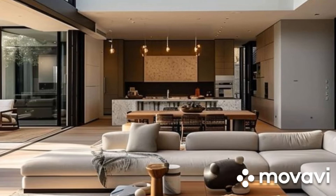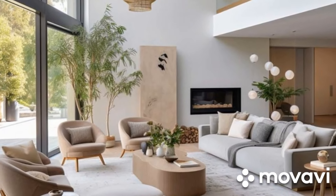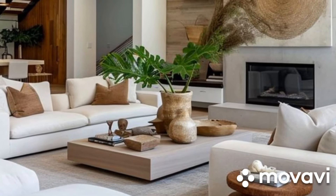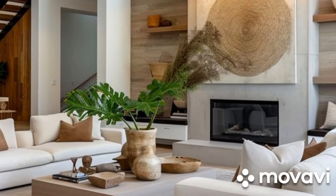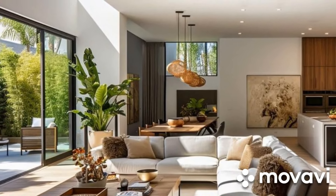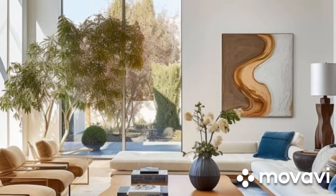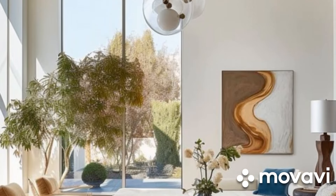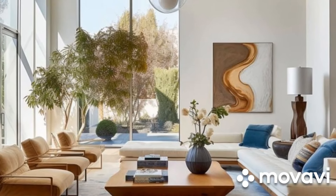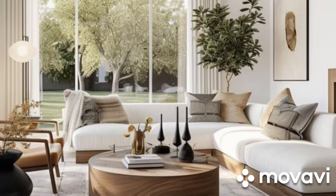Open Concept Living for Fluidity and Connectivity: Contemporary living room design often embraces open plan layouts, blurring the boundaries between different functional areas and promoting fluidity and connectivity. By removing walls and barriers, the living room seamlessly integrates with the dining area, kitchen, and other adjacent spaces, facilitating effortless movement and interaction. This open concept approach not only maximizes natural light and views, but also fosters a sense of togetherness and social engagement, making the living room the focal point of communal living. Flexible furniture arrangements and multifunctional pieces further enhance the adaptability and functionality of the space, catering to diverse needs and preferences.